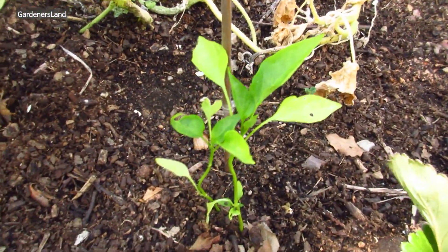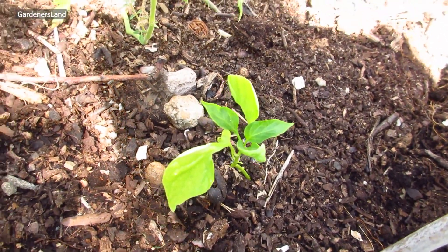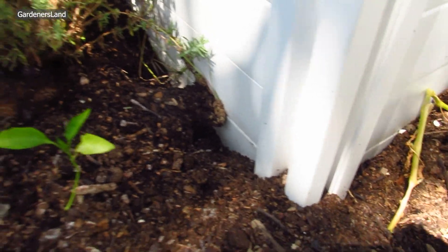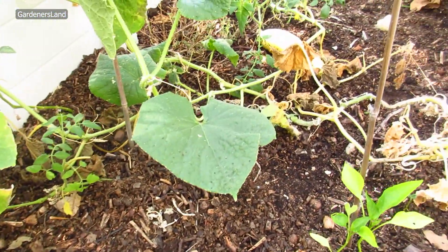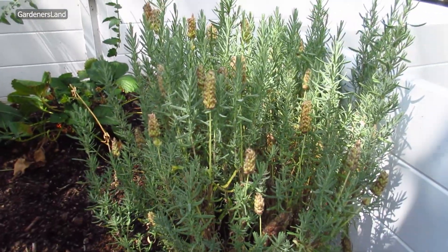These are our bell peppers that we grew from seeds. I think it's too late — we started late on this one, so it's too late to have them now. Somebody has been digging our garden here, there are holes all over the place. I don't know what it is. Oh, that's a beautiful purple lavender flower.